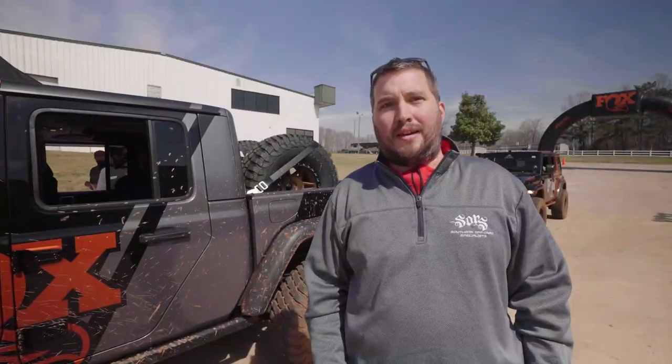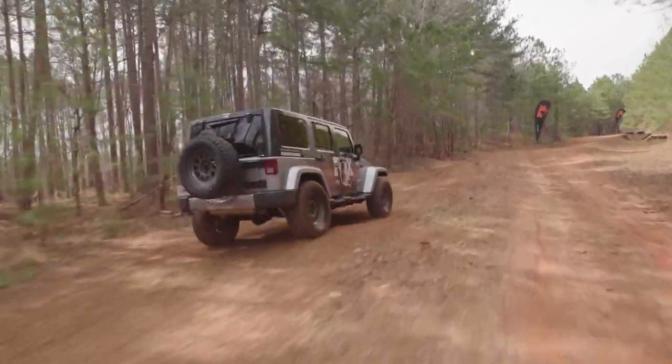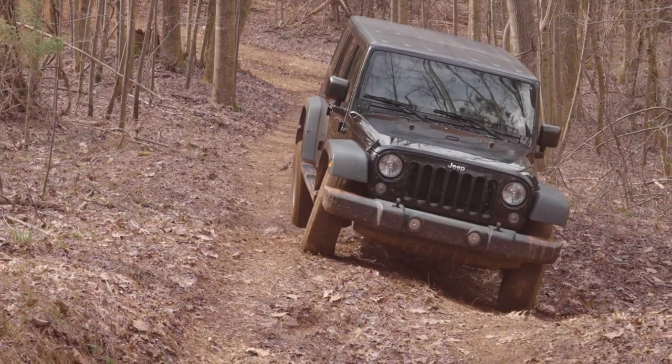It was pretty amazing. The stock Jeep literally about beat our teeth out, and seeing the difference just in the IFP shocks and then all the way up to the Factory Series is amazing — you can see that good, better, best really happen in real time. To me the biggest jump was between the stock and the 2.5 level.